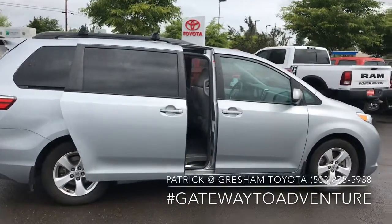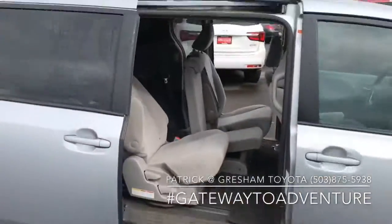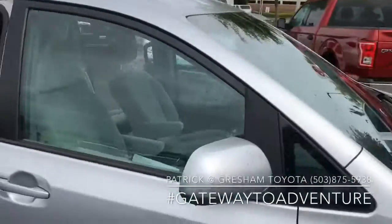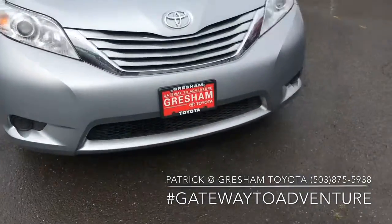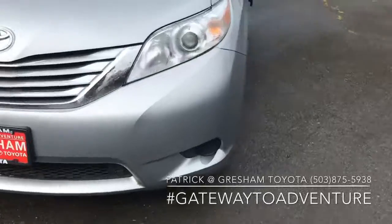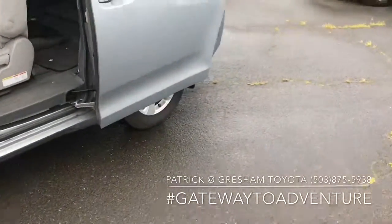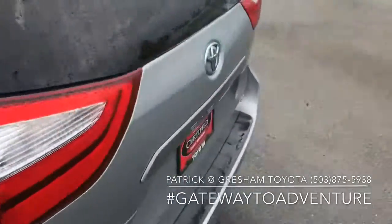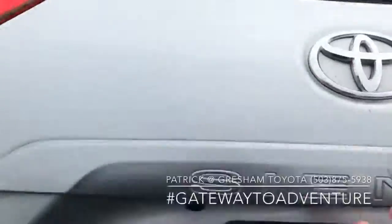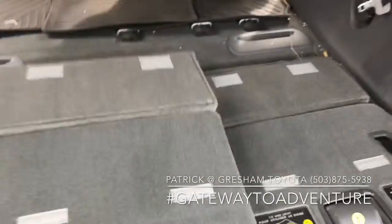It's an LE model with dual power doors. We get the alloy wheels. This one's got an aftermarket Yakima roof rack on it already — it's in really good shape. Not beat up at all, no major dings or dents. This is an eight-passenger model and the seats are really easy to work back here.